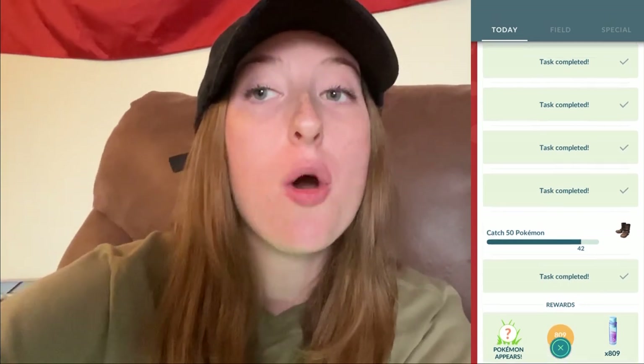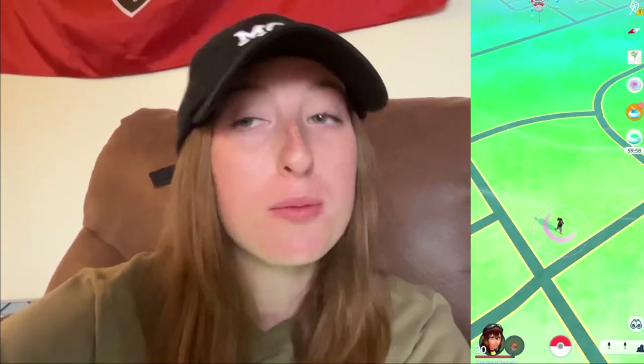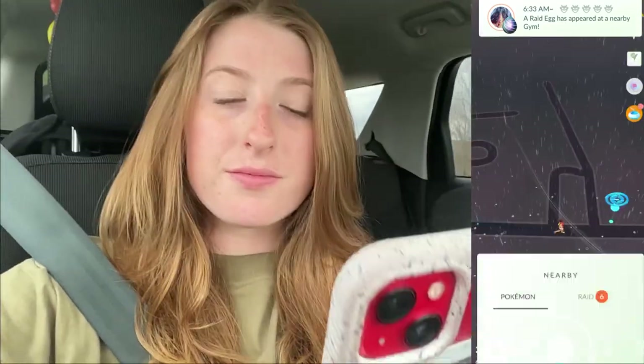We're going to go ahead and throw an incense so the Pokémon can come to us, especially since the weather outside is bad. Anyone else getting down to this Trainer Red battle music from Soul Silver and Heart Gold? Because I definitely am — exactly the music I inserted into this video.